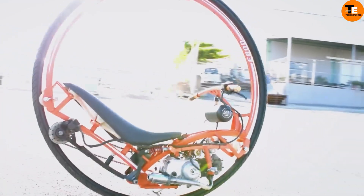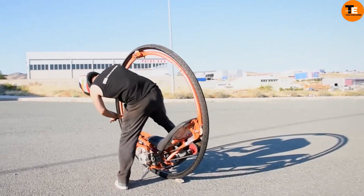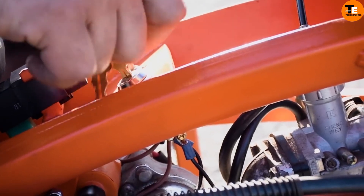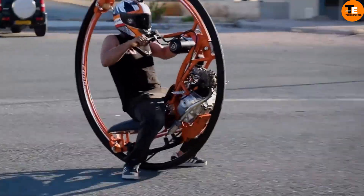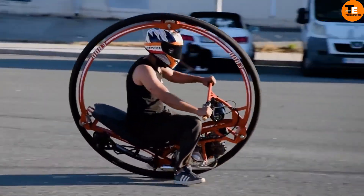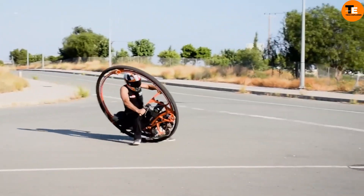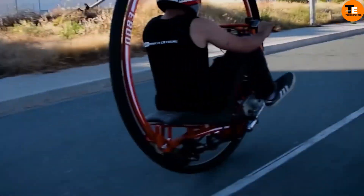The Mono Wheel is an unconventional vehicle featuring a single rotating wheel with a rider encased or fastened to it. Utilizing centrifugal force and gyroscopic motion for balance, it boasts a futuristic, sci-fi aesthetic. Operating a Mono Wheel requires significant skill and bravery due to its propensity to tip or crash at high speeds or sharp turns.